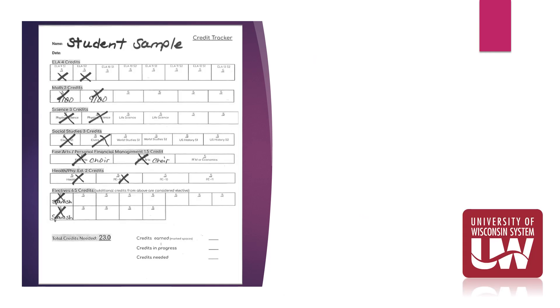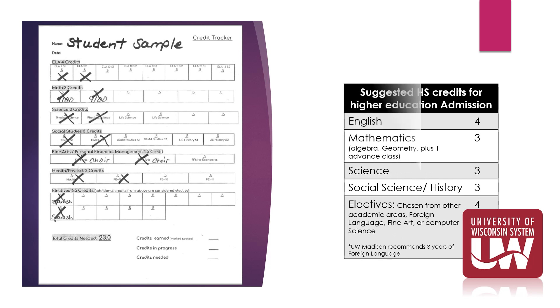This is a sample of a completed credit tracker evaluation for a current 10th grade student. The student has checked off all completed credits, and if you wish you may circle the credits you are currently taking this school year. After you've completed your credit assessment you will have a clearer picture of your progress towards graduation. You may also begin to assess your progress for admission to higher education opportunities. On the right-hand side of your screen are the general UW System and Fox Valley Technical College guidelines for college readiness. If you would like more specific information about college readiness for a particular college, please ask your counselor.